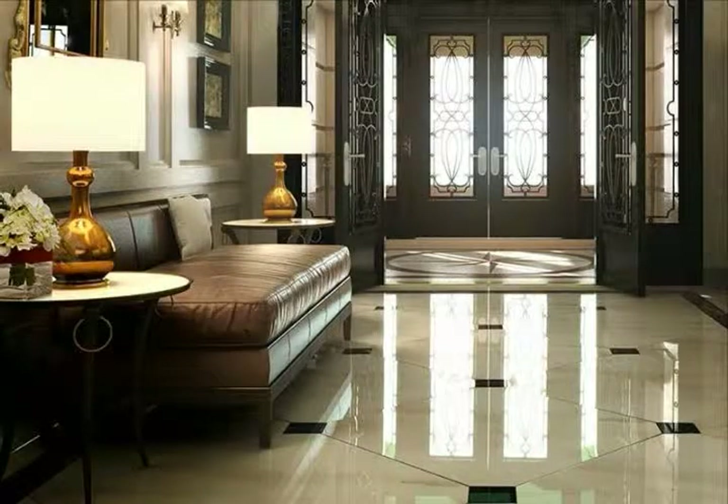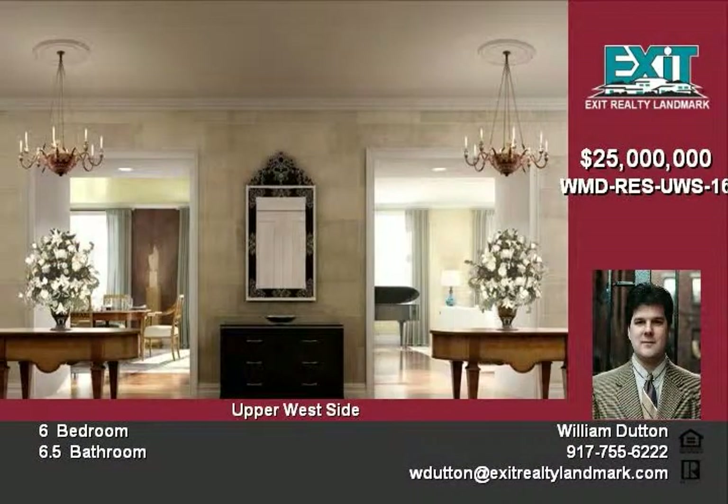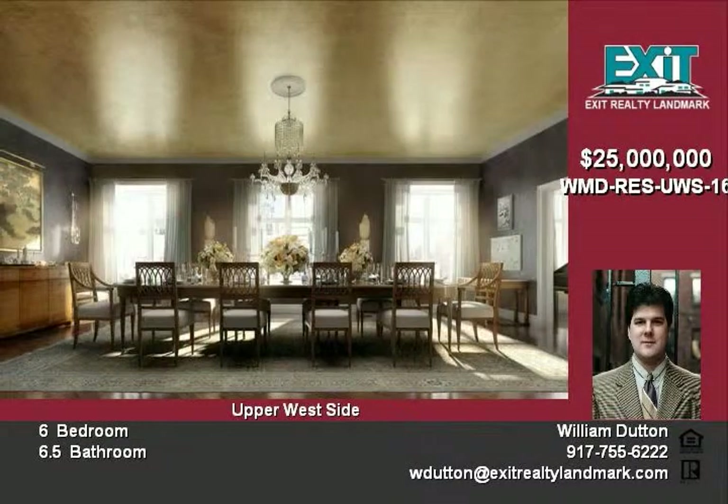Innate doors form an exquisite entryway into the building's lobby, which is enriched with imported stone floors and hand-painted wood panels. Designed by a world-renowned architect, this 20-story building embodies the essence of comfortable living.